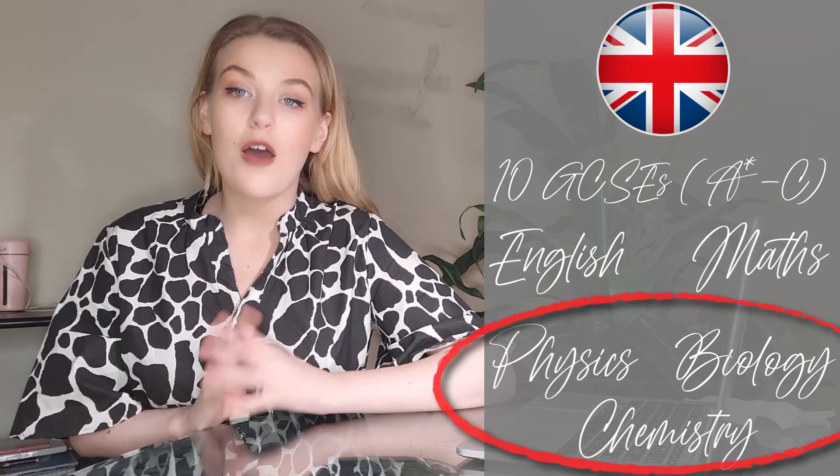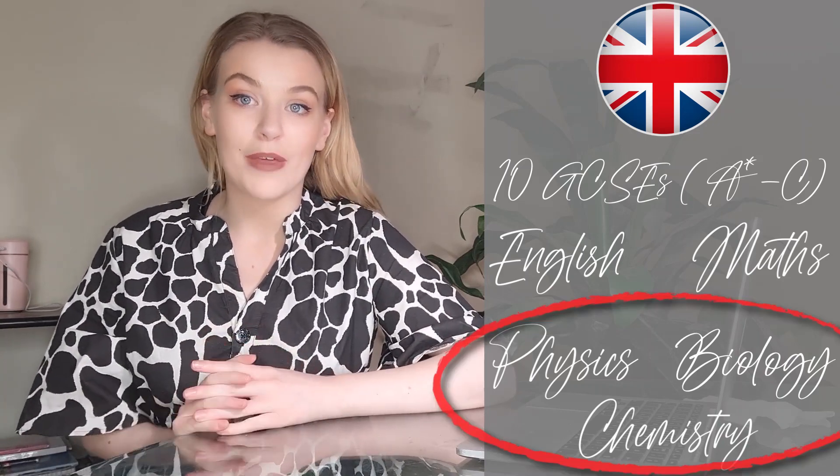If you're coming from the United Kingdom, you will need the equivalent of 10 GCSEs with passes in all of them, meaning at least a C grade or above. There are five subjects that you must have: English, Maths, Physics, Biology, and Chemistry. It is extremely important that you have all three sciences, otherwise they won't process your application any further.